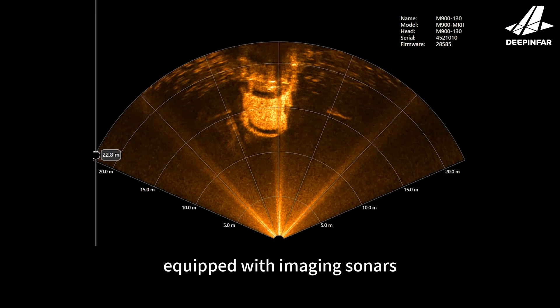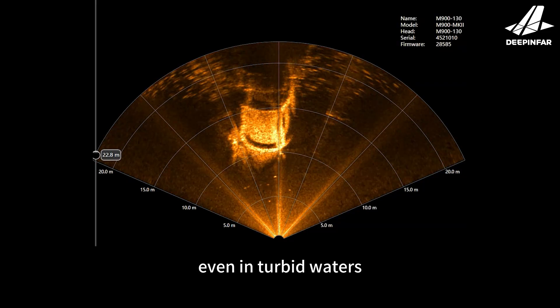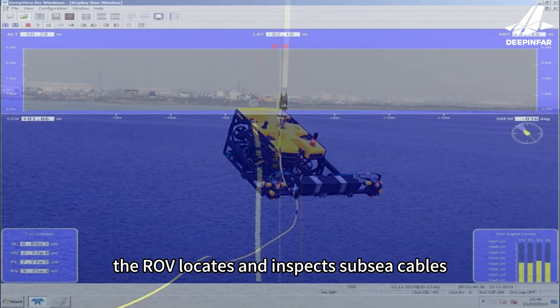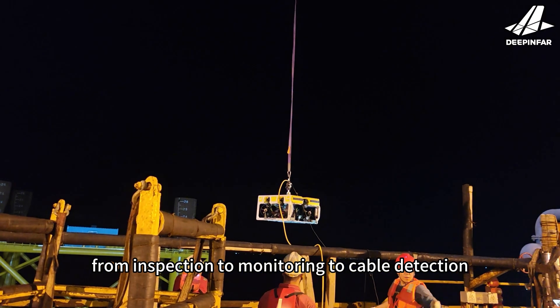Equipped with imaging sonars, the ROV detects and maps sub-sea structures even in turbid waters. Using the TSS-350, the ROV locates and inspects sub-sea cables with high precision.